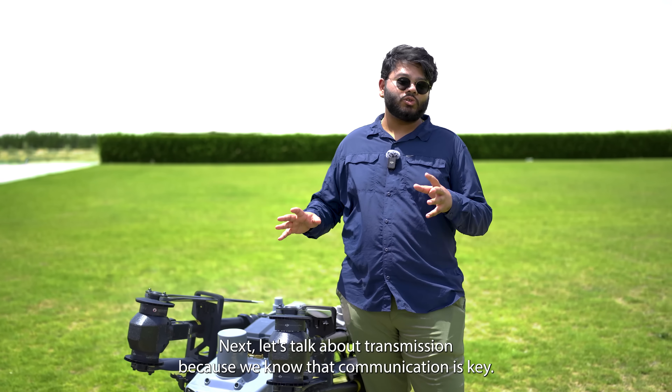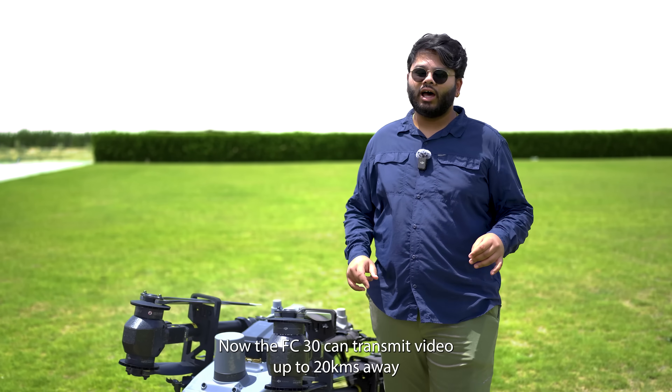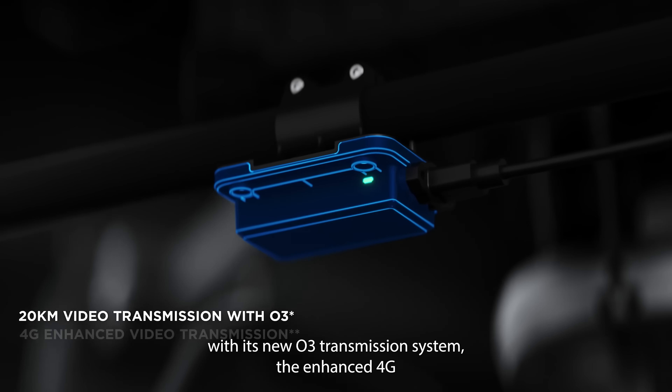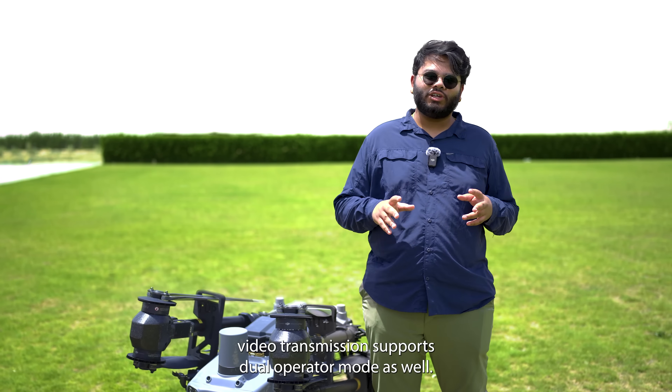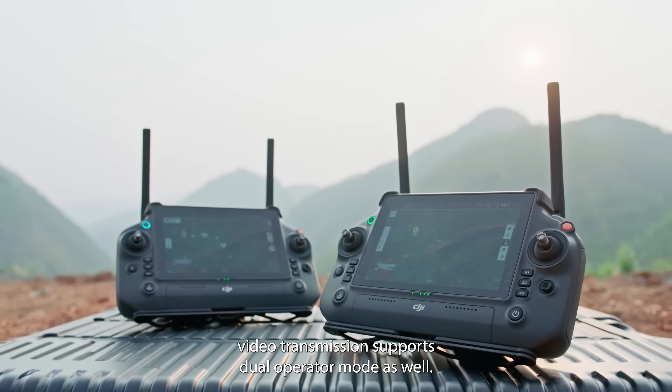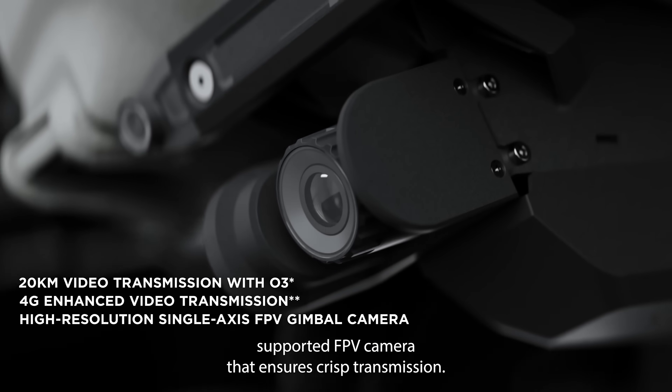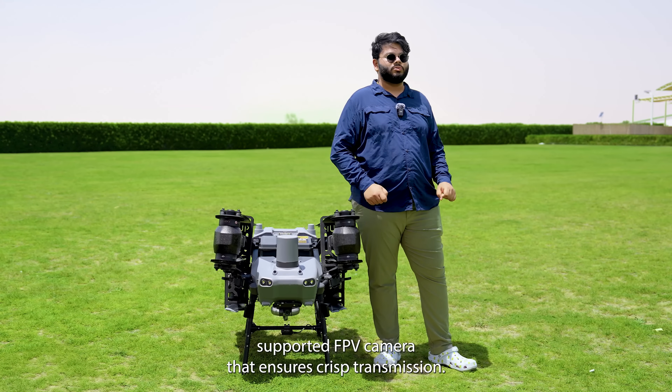Let's talk about transmission because we know that communication is key. The FC-30 can transmit video up to 20 kilometers away with its new O3 transmission system. The enhanced 4G video transmission supports dual operator mode as well, complemented by the high-definition gimbal-supported FPV camera that ensures crisp transmission.